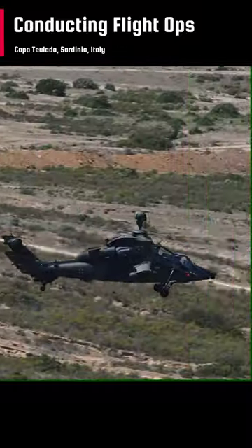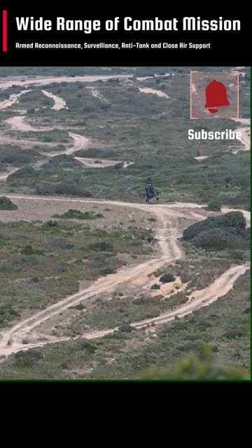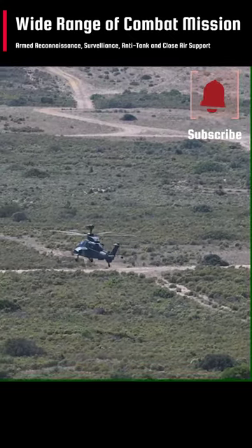The Tiger is capable of undertaking a wide range of combat missions. These include armed reconnaissance and surveillance, anti-tank and close air support, and escort and protection of friendly assets.